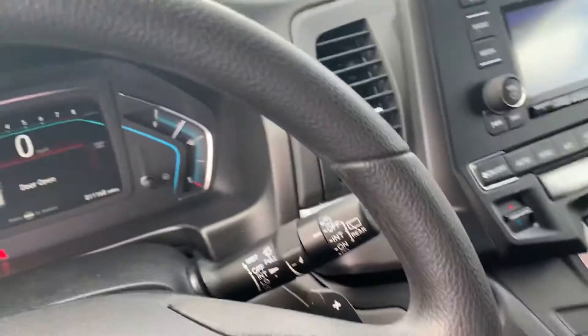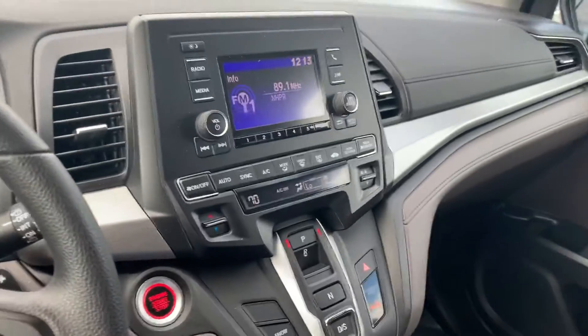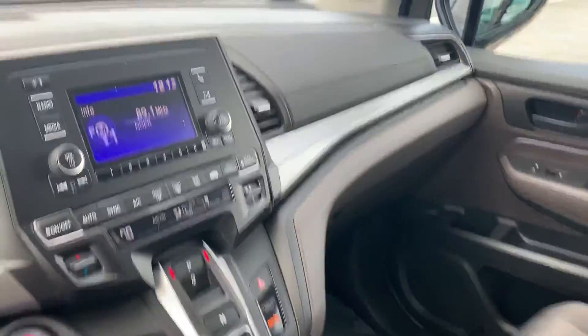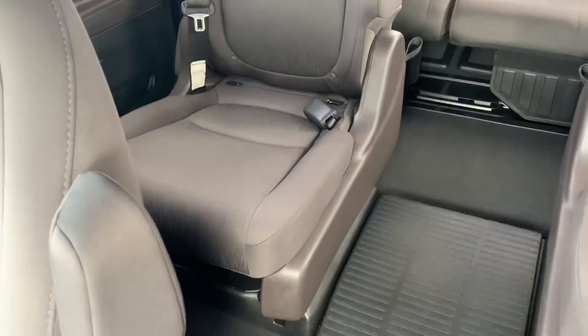There are a lot of fun features in this van — I'd love to cover them all with you in person. It does have working AC as well as working heat, and great amounts of storage and space.